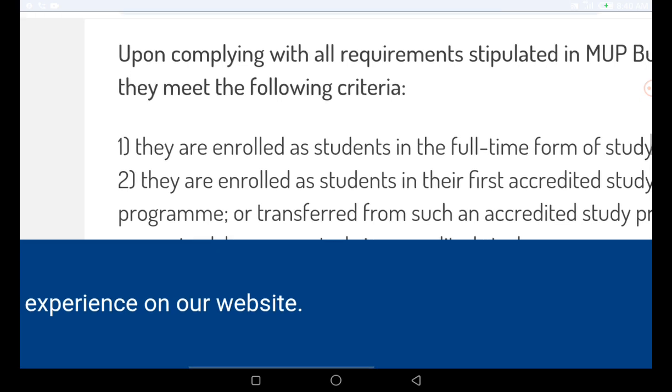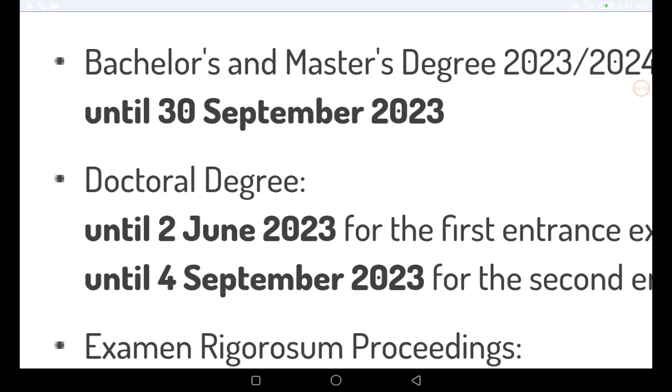The first thing to look at is the application deadline. If you are going for a bachelor's or master's degree program, the application ends on the 30th of September. If you are going for a doctoral program — your PhD — the application ends on the 2nd of June for the first entrance and the 4th of September for the second entrance. You need to act fast.